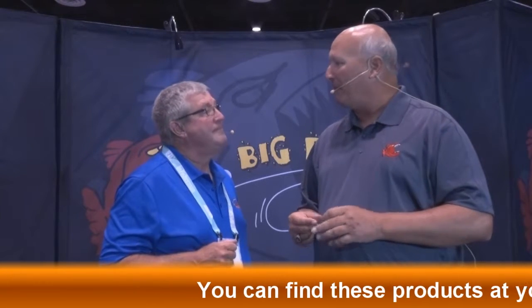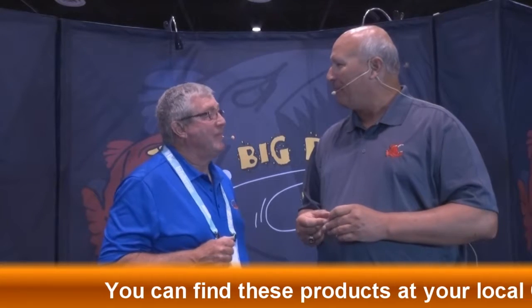We have. First of all, let me say we're excited again to be one of the sponsors for Crappie USA. Thank you. We're very privileged at Big Bite to be able to do that. We actually have two new things that we'd like to highlight for the crappie industry this year.